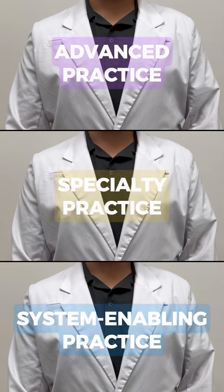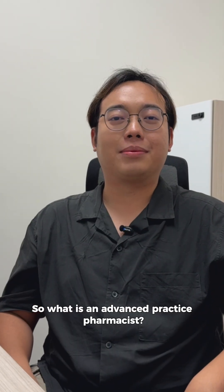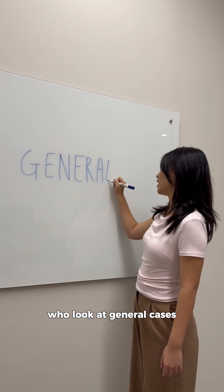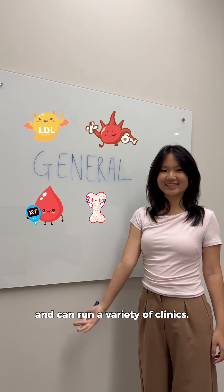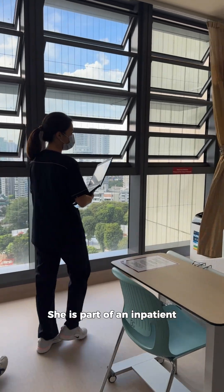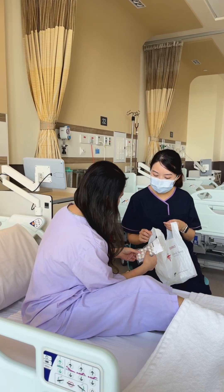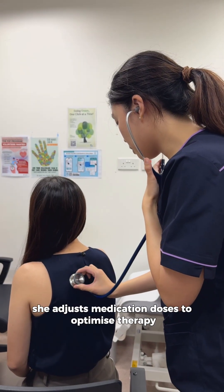Advanced specialist and system-enabling pharmacist — what's the difference? So what is an advanced practice pharmacist? They are the majority of our pharmacists who look at general cases and can run a variety of clinics. Take our advanced practice pharmacist Wan Tin for example. She is part of an inpatient multidisciplinary team and does ward rounds and bedside dispensing. As a collaborative prescriber, she adjusts medication doses to optimize therapy at the diabetes clinic.